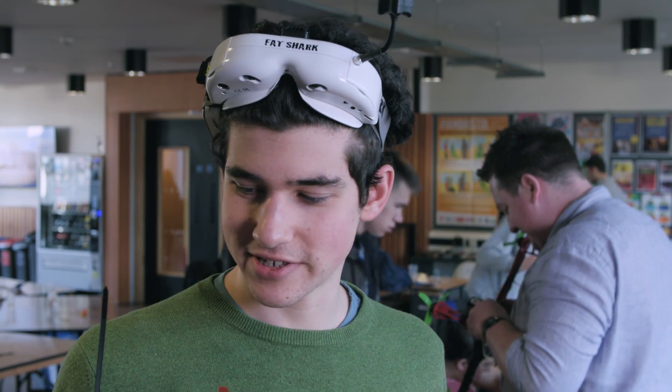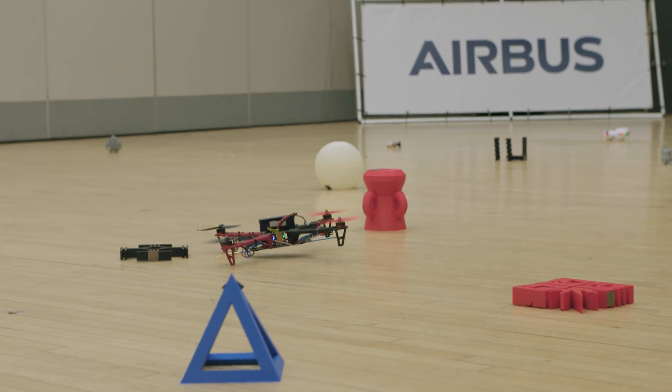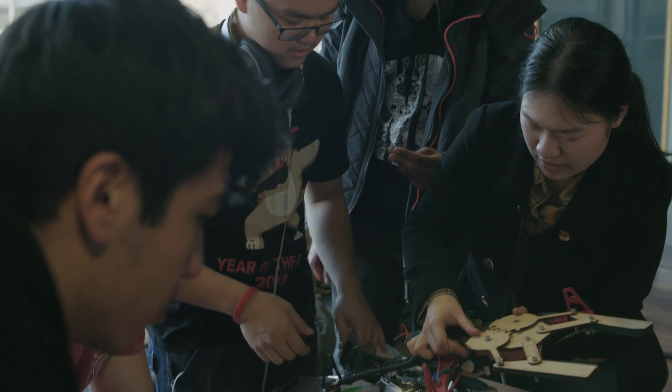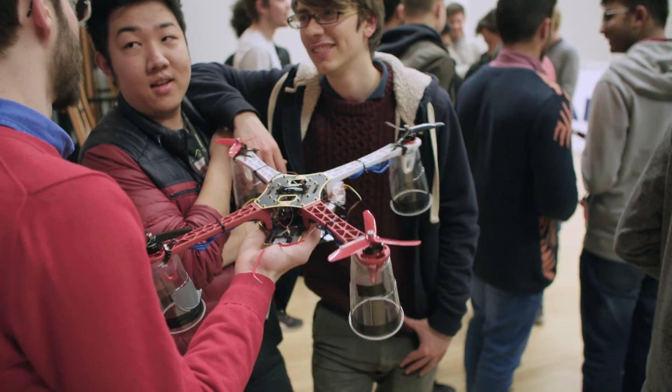Today we're flying and testing the drones more extensively and essentially trying to move the objects. We're aiming to spike the objects up and drop them in position. It's a lot of fun — you learn a lot of things, and just getting to participate like this, it's my first time flying a drone and that's a very good experience just by itself.